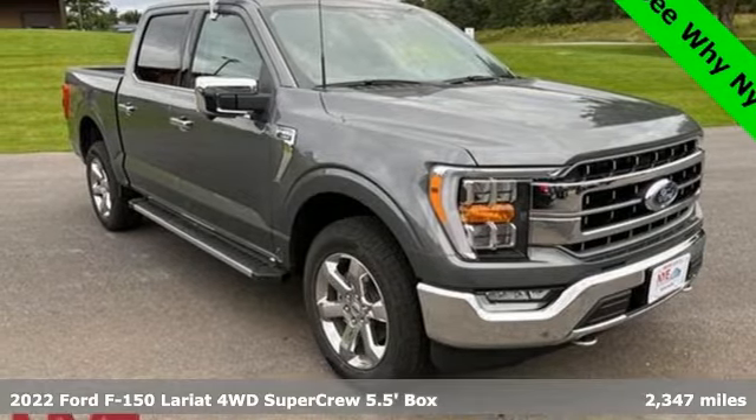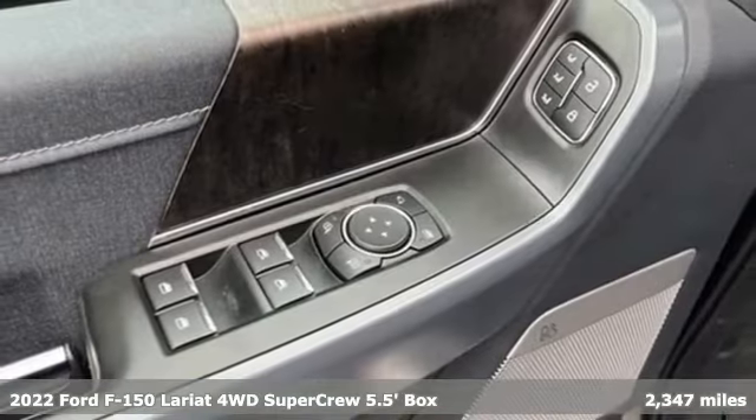Here's a 2022 Ford F-150. Ford, where tradition meets innovation.